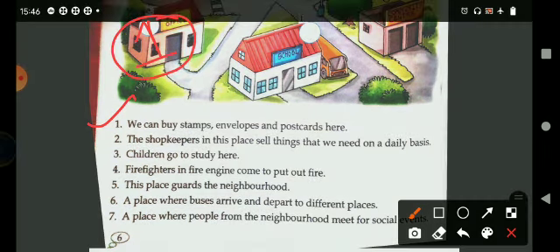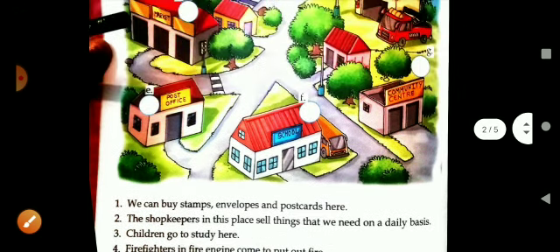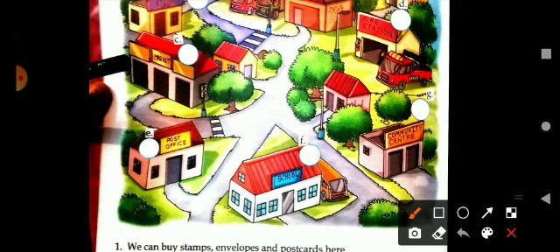The second clue: the shopkeepers in this place sell things that we need on a daily basis — the things required for our household. We go and get these things from our locality. And what is that place called? It is market.